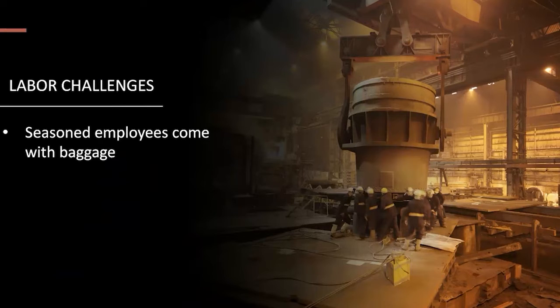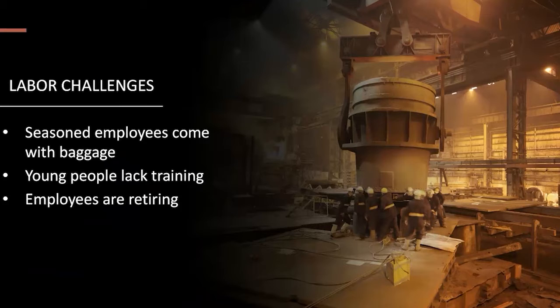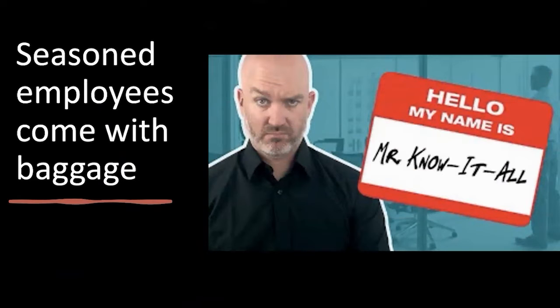Seasoned employees come with baggage — the 'Mr. Know-It-All.' Contractors who've been in the industry 15 to 20 years, who know everything, can't be trained, and come with bad habits from previous companies. That's a real issue because we actually need seasoned employees to build additional crews. Young people lack training — the bigger question is: are we willing to train? An 18-year-old just coming out of high school has probably been playing video games and not necessarily wanting to work with their hands. How do we get young people interested in construction trades?